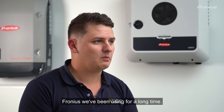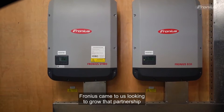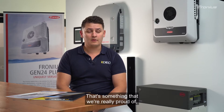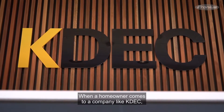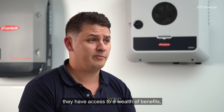Fronius we've been using for a long time. We value quality above all else. Fronius came to us looking to grow that partnership as Fronius Solutions Partner Plus members. That's something that we're really proud of — that we share that commitment to quality. When a homeowner comes to a company like KDEC that is an FSP Plus member, they have access to a wealth of benefits.